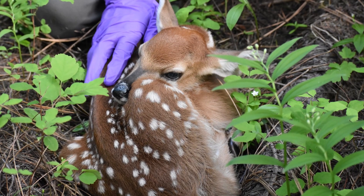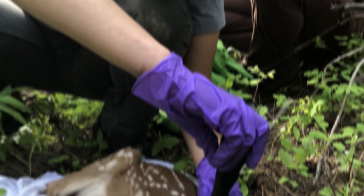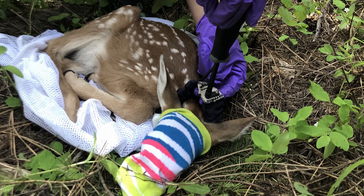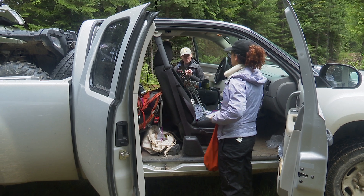What we're hoping to find is what limits white-tailed deer populations — if that's habitat quality, which would be a bottom-up factor, or if that's predation, which would be more of a top-down factor. The end goal of the multi-species study is to better understand how population changes of one species affects other species. But first, it's all about collecting the data.